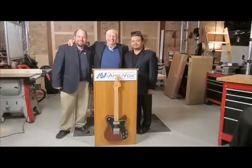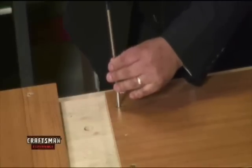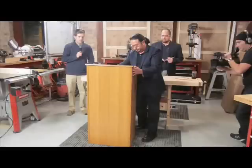Before the award show took place, Amplivox technician Charlie Rummel and manufacturing manager Cesar Paredes were invited to build a podium on the Craftsman Experience set for a Sears Craftsman video. The video demonstrated how to construct a podium and showed the ease of assembly that the W280 full height wooden lectern offers.